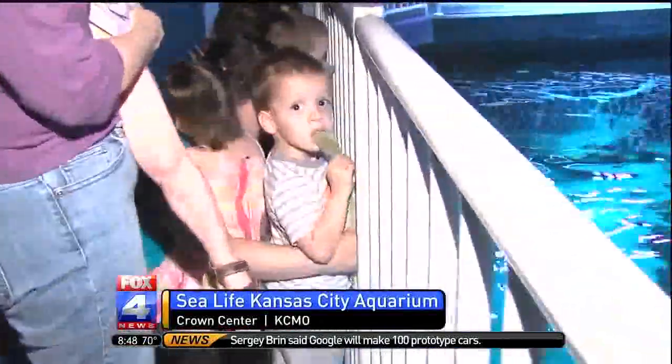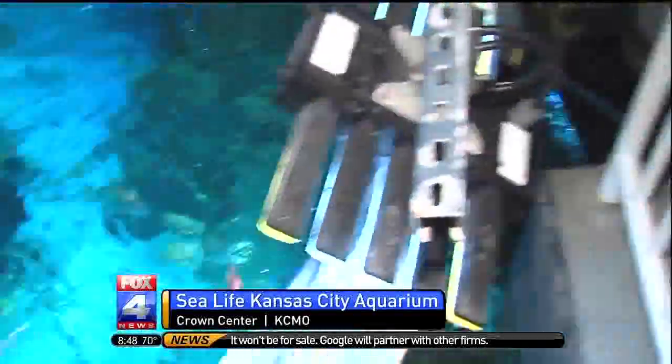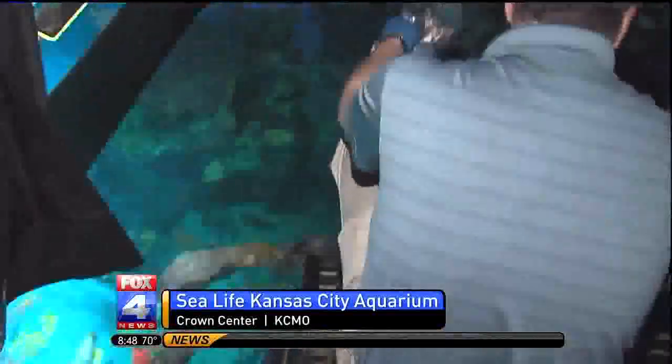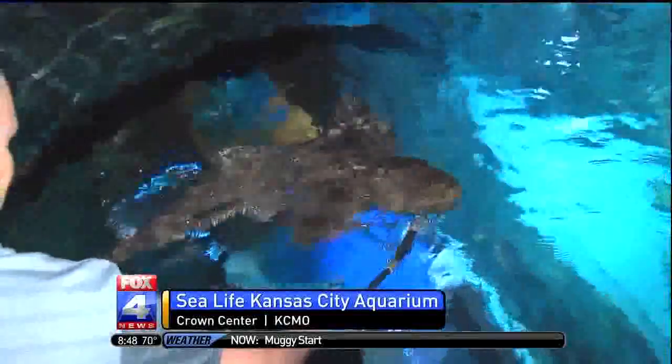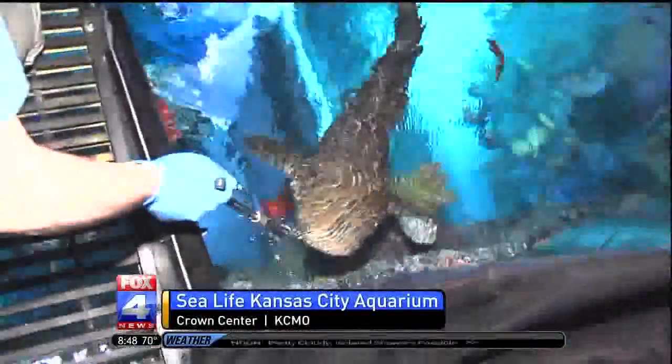They're very gentle sharks as well, so they're not the dangerous ones people always associate with sharks. What are these sharks eating right now? Right now we're feeding them a variety of different kinds of fish — it looks like we're feeding them some capelin. It's a very small fish that these guys just kind of suck right down. So how long do these sharks live? Most species of sharks can usually go around 20 years.